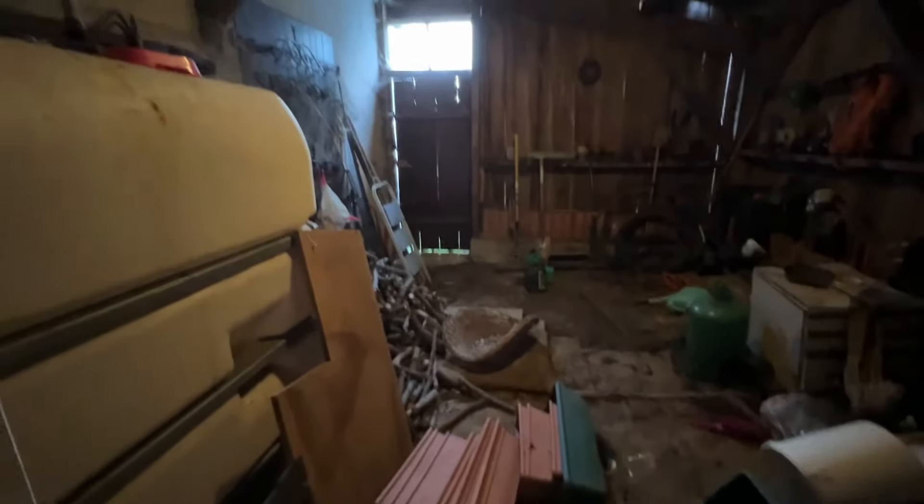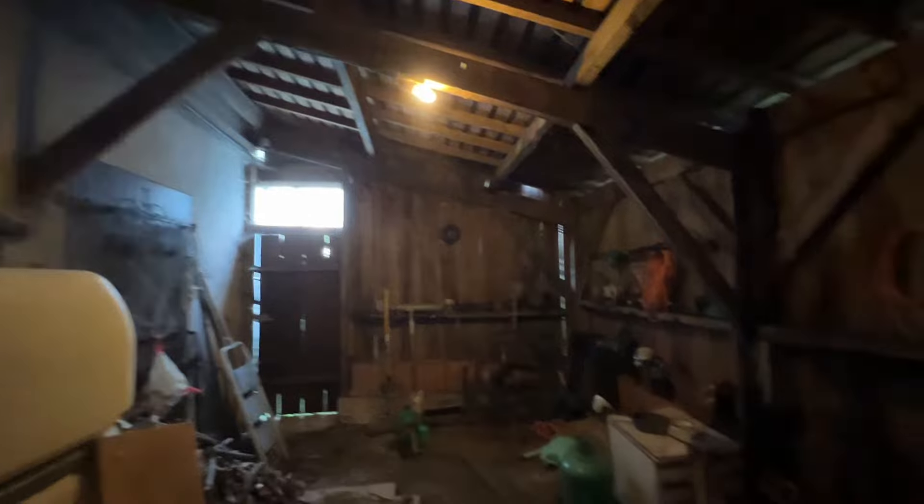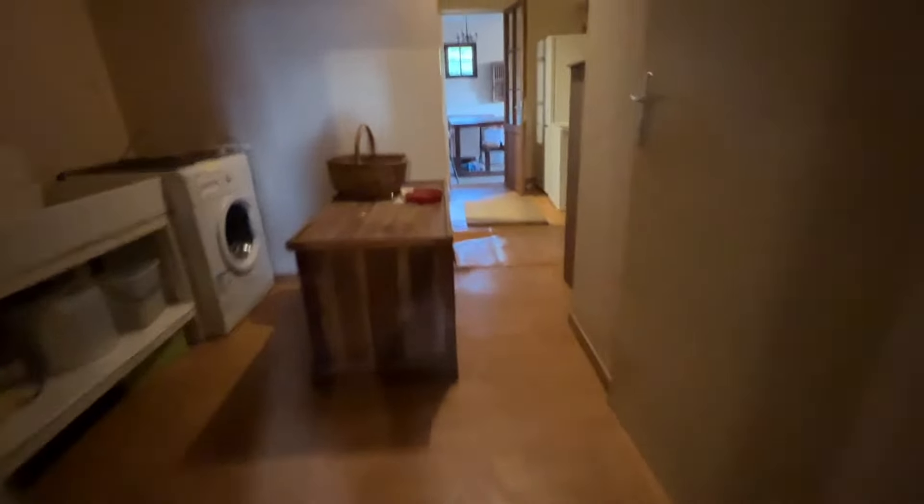There's a storage cupboard and then a workshop at the back. This is where you'll find the boiler and the oil storage tank — so workshop space and wood store. The boiler was through the door that you just saw.